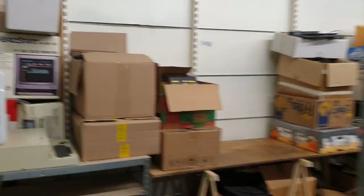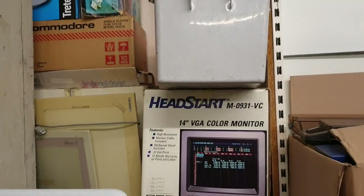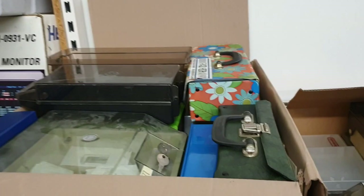This whole side over here is boxes — empty boxes. These are all empty, and just some other random stuff with more empty boxes here.